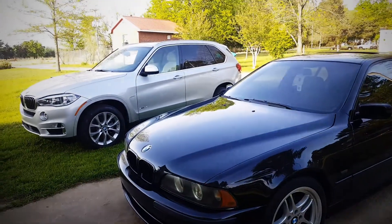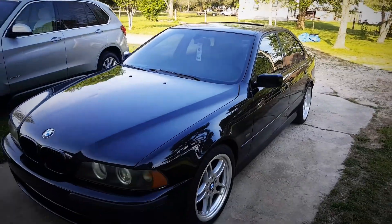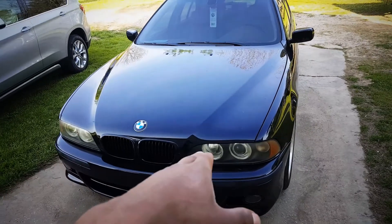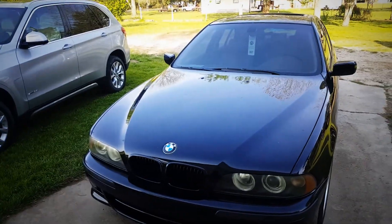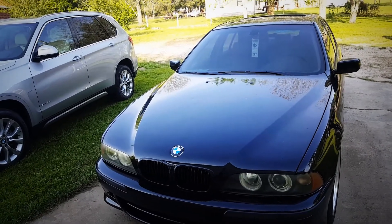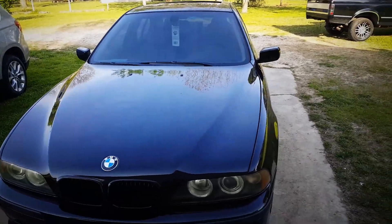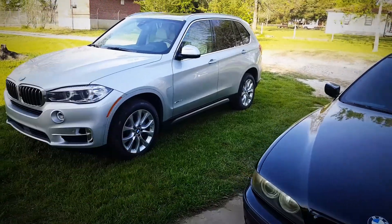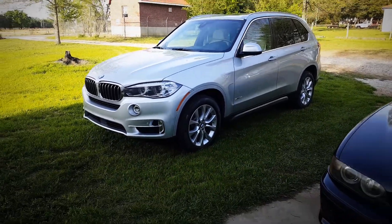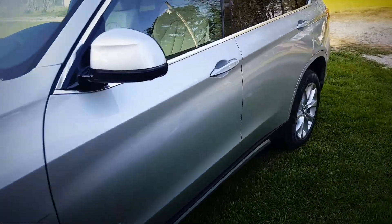Obviously from an electronics standpoint, everything's been upgraded. The heads-up display I would love to have in my car. But when it comes to driving, I bought my car because I love the way it drives — it reacts when I react, does what I want, sounds amazing. This X5 here I would buy for Haley. It drives super comfortable.